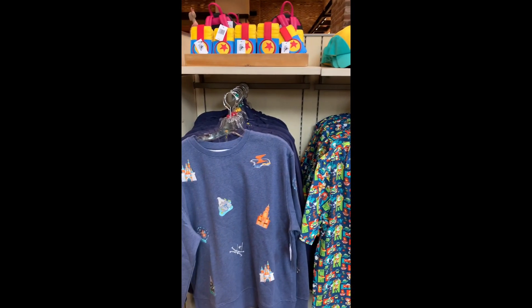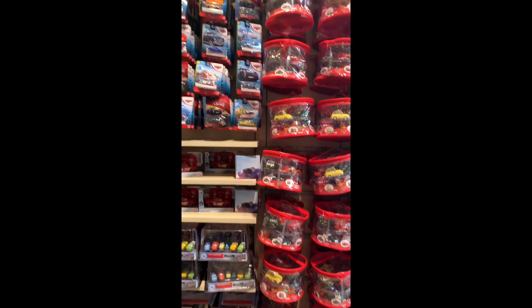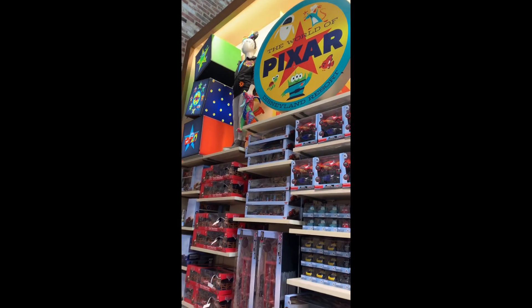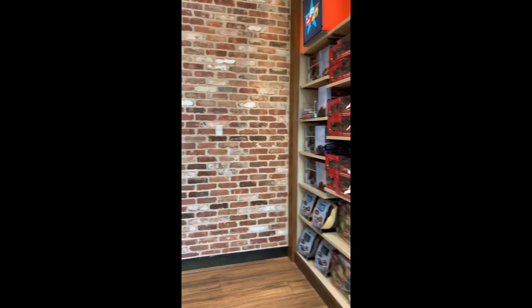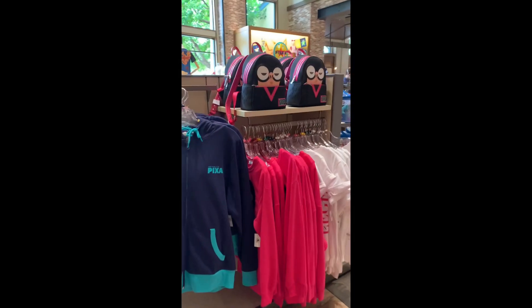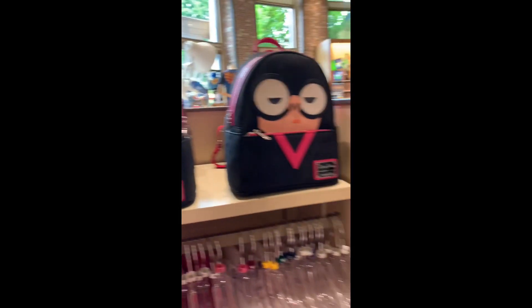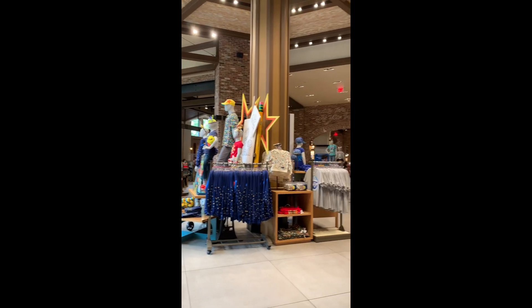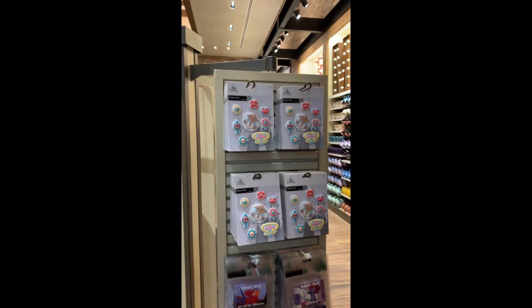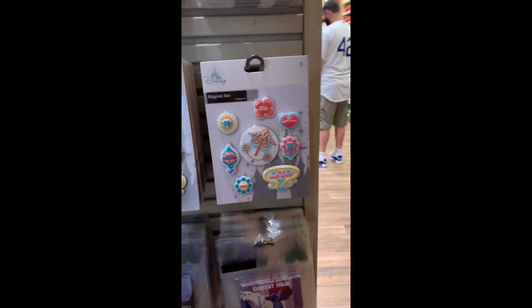I tried not to touch things unless I was going to buy them. Most of the pricing was available on the wall, but some required touching the merchandise to find the price — something they may want to look into given the current situation. The pricing was pretty much what I'm used to. I was expecting a spike but was pleasantly surprised to see it was still the same overall — not super cheap by any means, but consistent with what I've seen in the past.